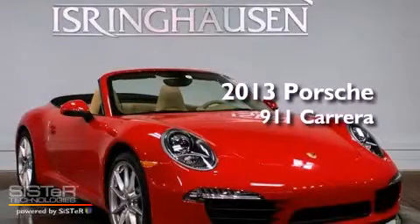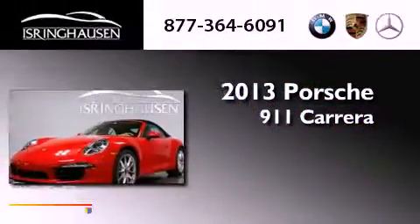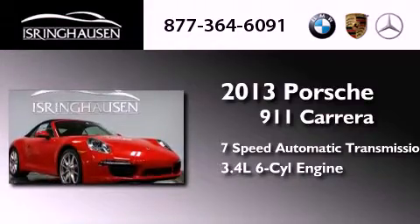This is a brand new 2013 Porsche 911 Carrera. This car has a 7-speed automatic transmission and a 3.4-liter 6-cylinder boxer engine.